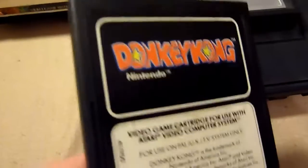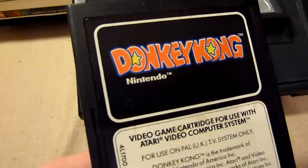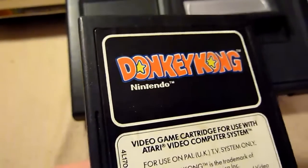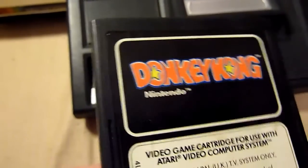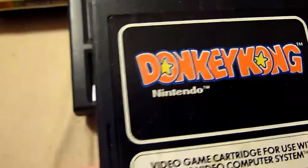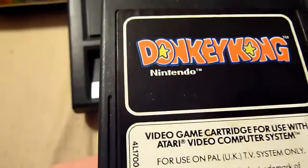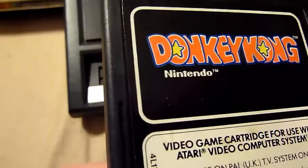Donkey Kong — the Atari version is not the greatest version ever, but it's Donkey Kong. You're a plumber trying to rescue Pauline. If you want to rescue Pauline, this is your game, but it's not the best version on this system. The ColecoVision version is much better.